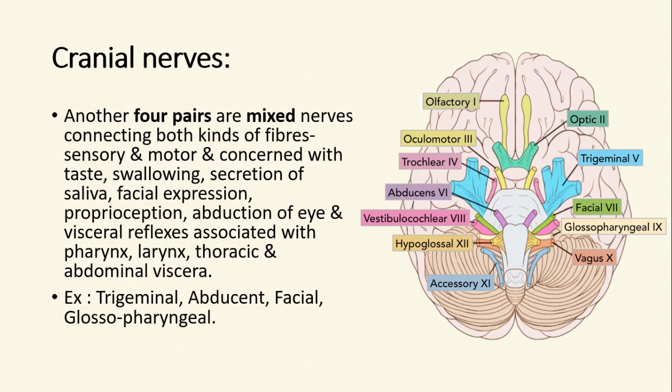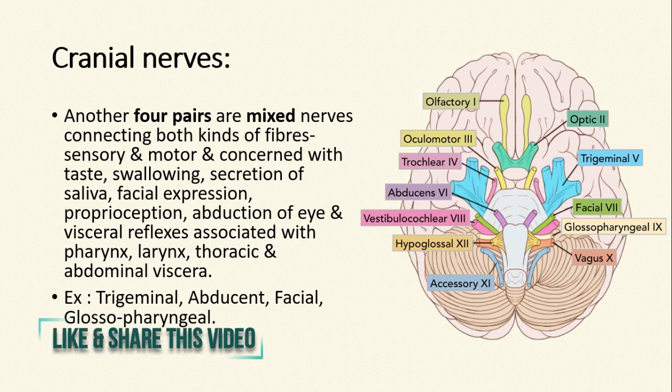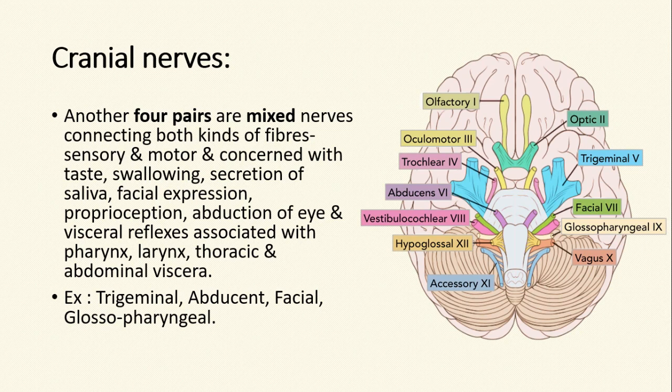Another four pairs are mixed nerves which contain both sensory and motor fibers, and are concerned with taste, swallowing, secretion of saliva, facial expression, proprioception, abduction of eye, and visceral reflexes associated with pharynx, larynx, thoracic and abdominal viscera. These nerves are trigeminal, abducent, facial, and glossopharyngeal.